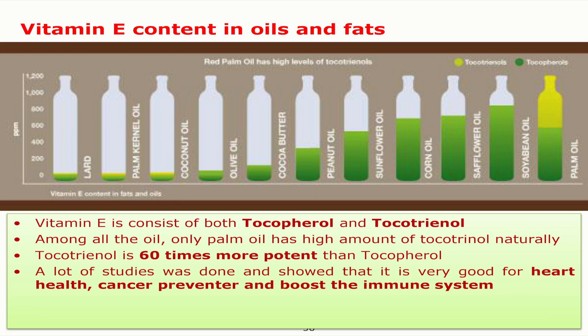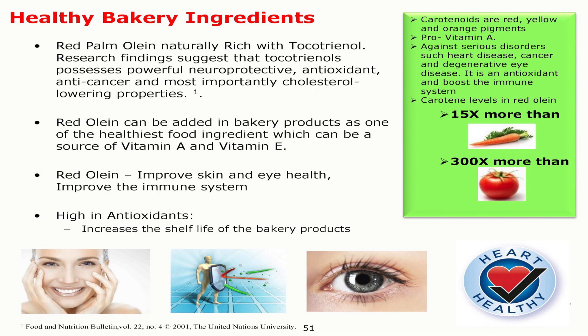It's very good for heart health, it's a cancer preventer, and it also boosts the immune system. It's very good for coronary heart disease type of conditions. Recently, we have also tried to promote red palm oil for heart-healthy bakery as a heart-healthy bakery ingredient, because many children nowadays are deficient in vitamins.